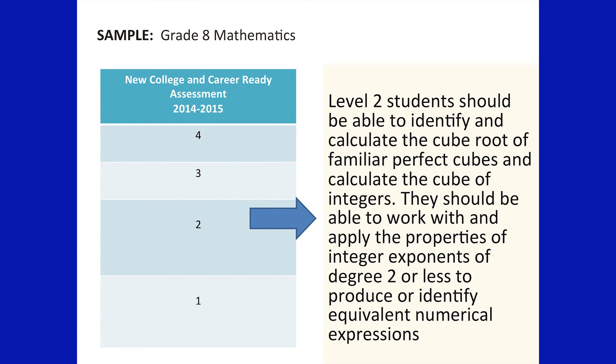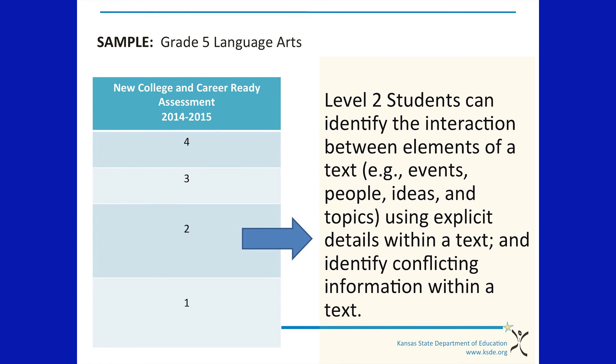What you see here is a sample report for eighth grade mathematics with a student who is currently performing at level two. Each individual report written to the right will be able to explain to you exactly what your student can perform at this particular level. Here is another example of a student who is at level two for fifth grade language arts.